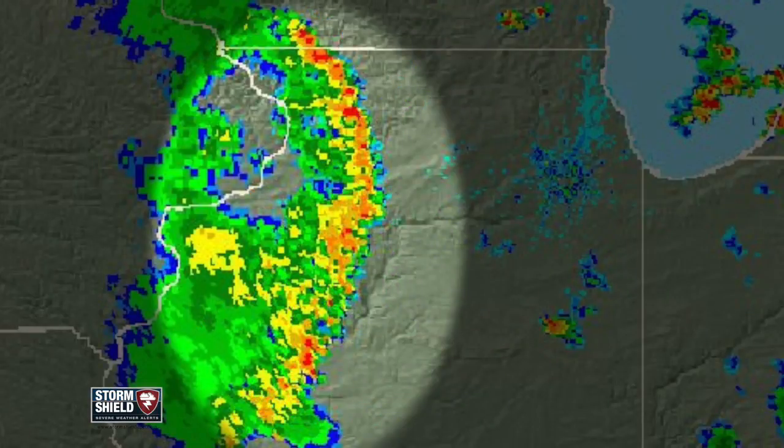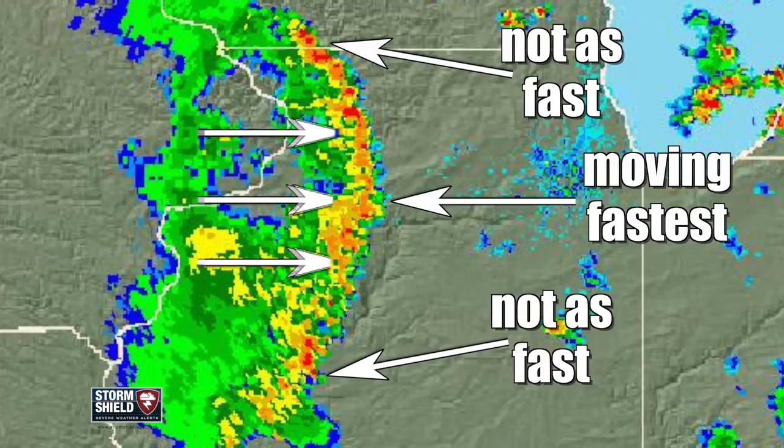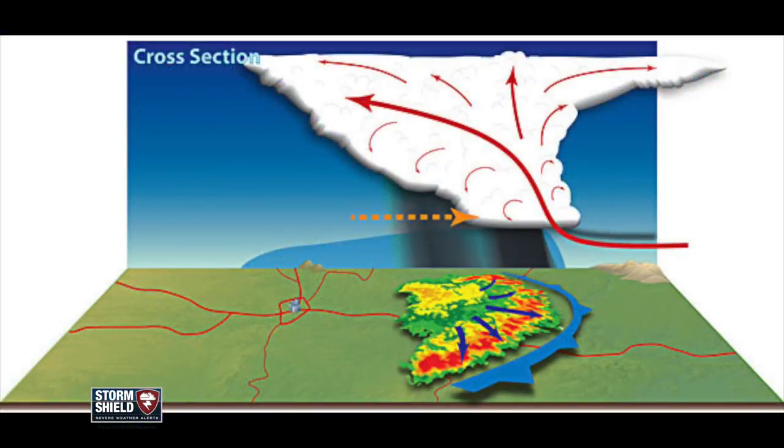These lines of storms take on this shape because winds pushing the storms along cause the storms in the middle to advance faster than the rest, which means you get winds from the thunderstorms in addition to the winds pushing the thunderstorm faster.